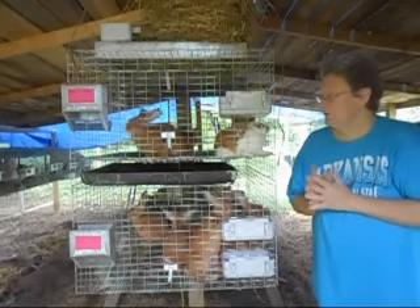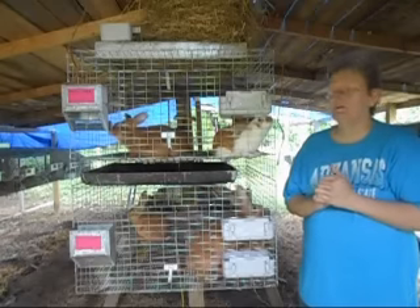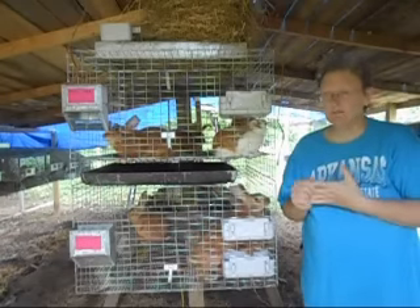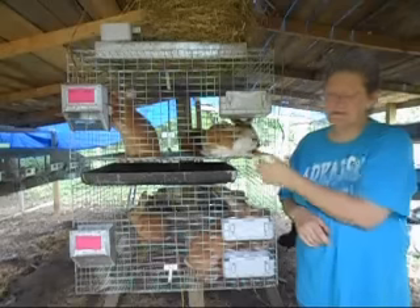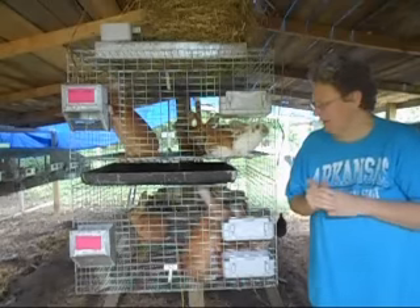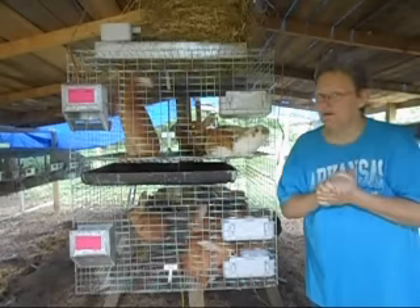Some are getting close to being ready for sale and some still have a few more weeks, but we do have tons of babies right now — mostly black and broken black, but we do have reds and just the one and only broken red buck. He will also soon be available. Let's get moving and talk about all the babies.